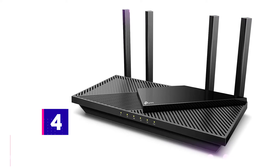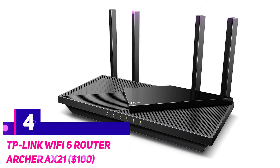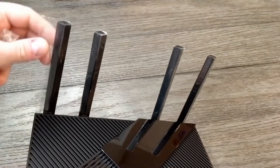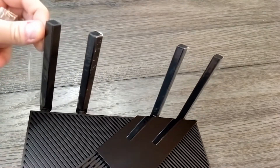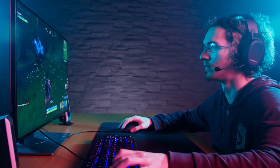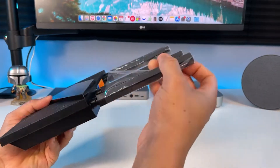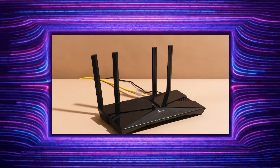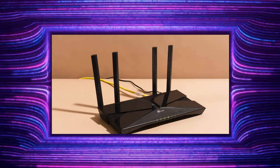The TP-Link Wi-Fi 6 Router Archer AX21 — another $100. Usually your internet provider will hand you a semi-decent router that'll do the job alright for general use, but it might not be strong enough for gaming, which is why you need to invest in your own personal router. This is where the TP-Link Archer AX21 is a great pick for a solid gaming router.